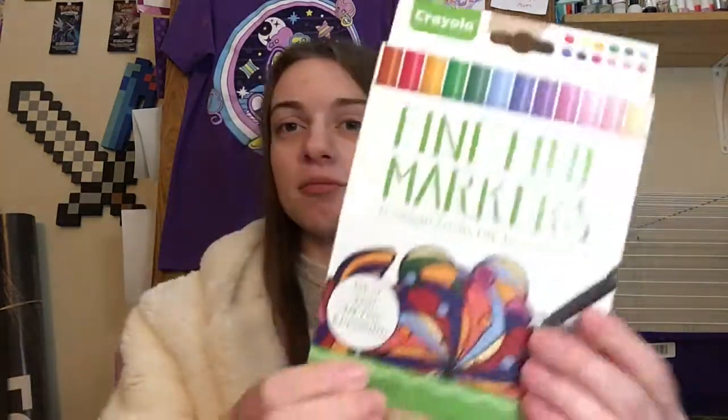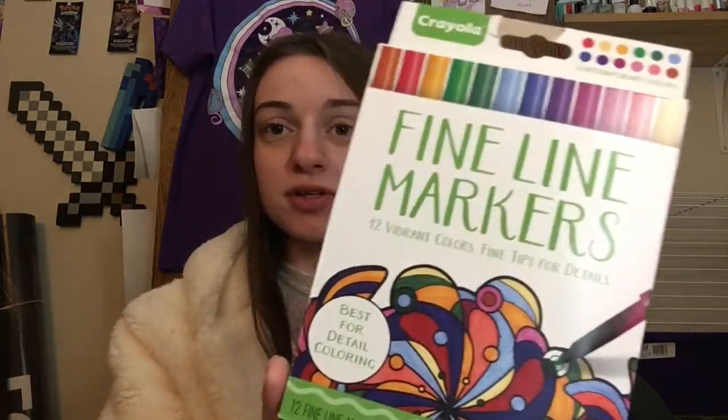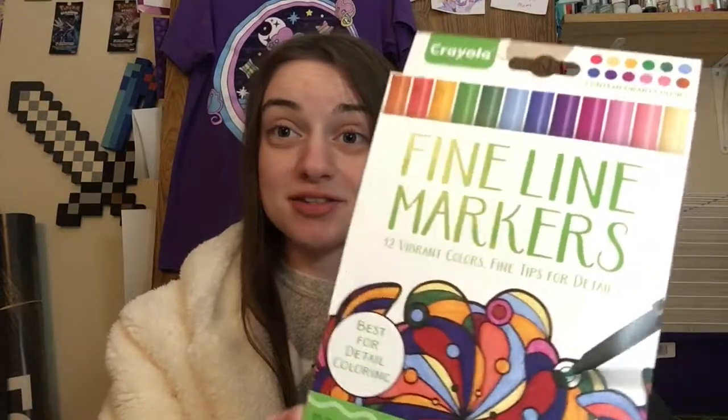I then got some fine-tipped markers, which is really awesome because I was actually thinking about buying some of these, so this is really cool.